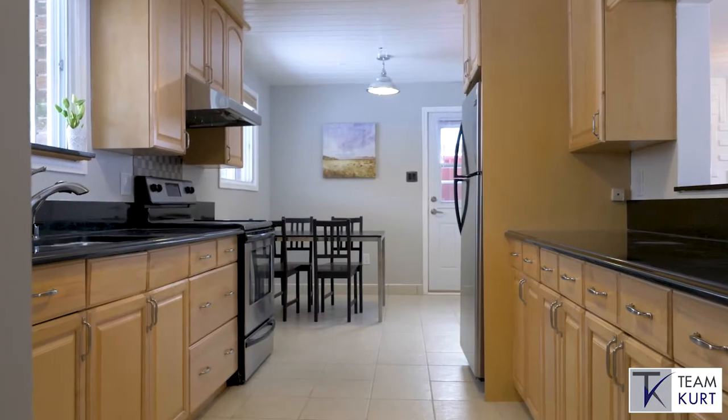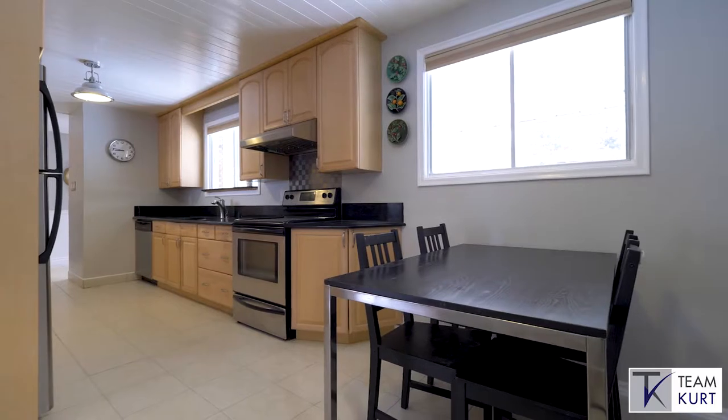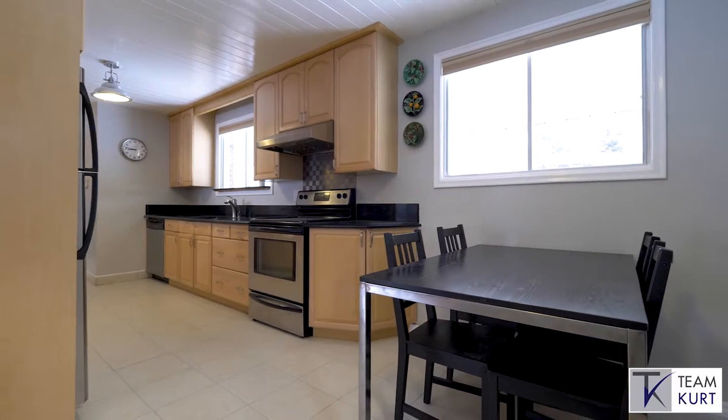The oversized galley kitchen on this level features floor-to-ceiling cabinetry, black pearl granite, and stunning waterfront views.